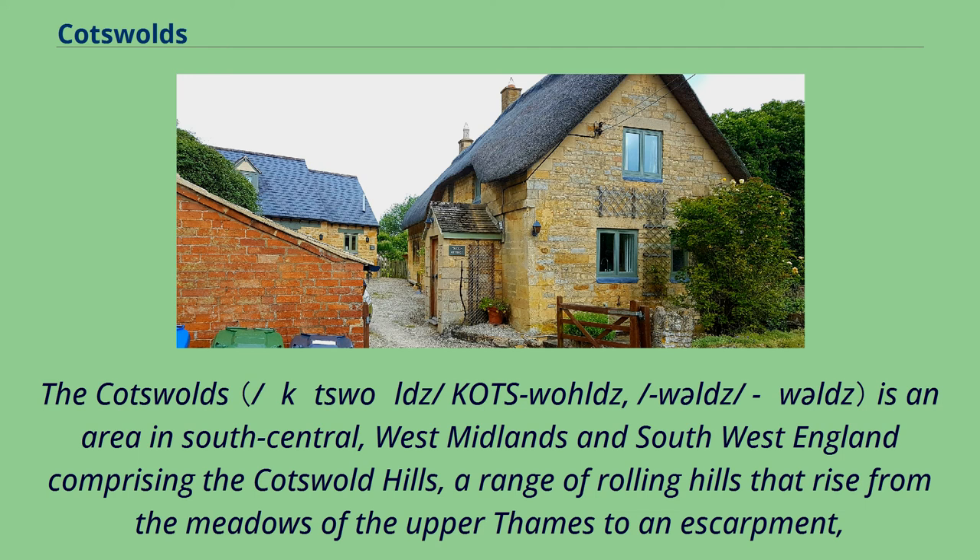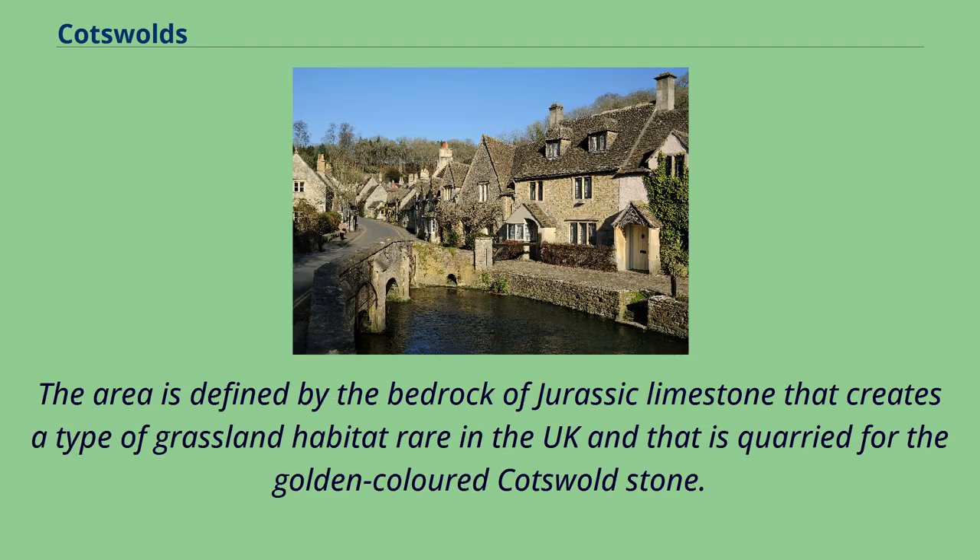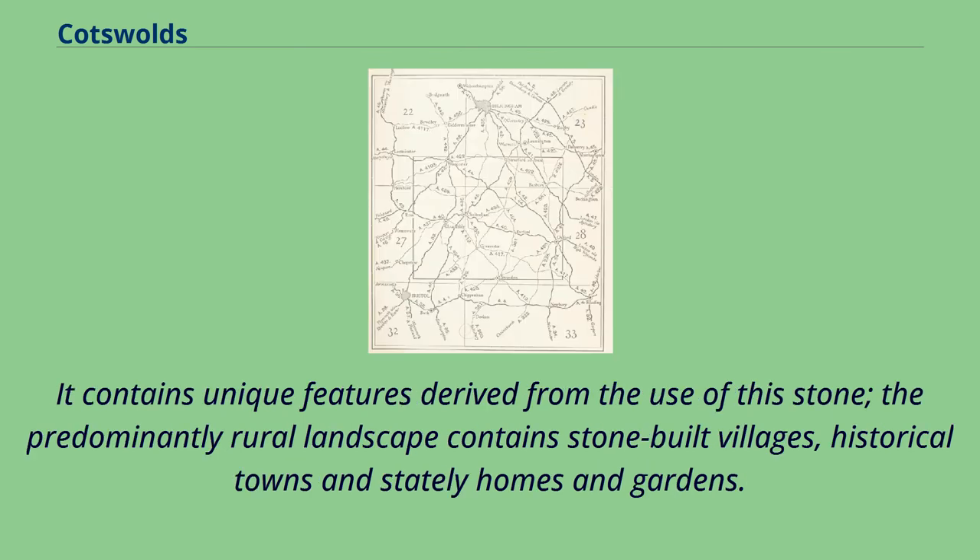A range of rolling hills that rise from the meadows of the Upper Thames to an escarpment known as the Cotswold Edge, above the Severn Valley and Evesham Vale. The area is defined by the bedrock of Jurassic limestone that creates a type of grassland habitat rare in the UK and that is quarried for the golden-coloured Cotswold Stone. It contains unique features derived from the use of this stone; the predominantly rural landscape contains stone-built villages, historical towns, and stately homes and gardens.